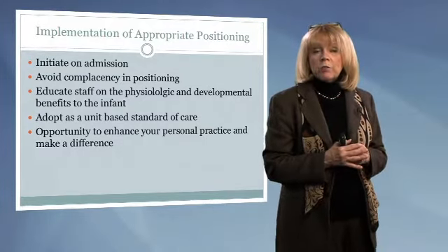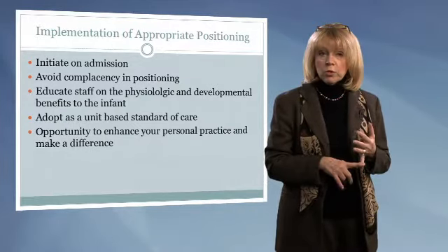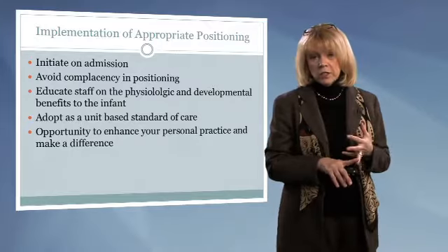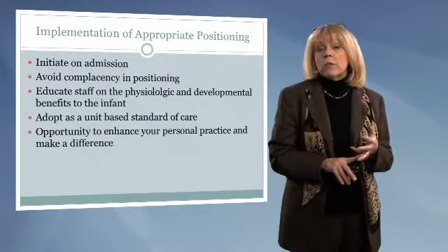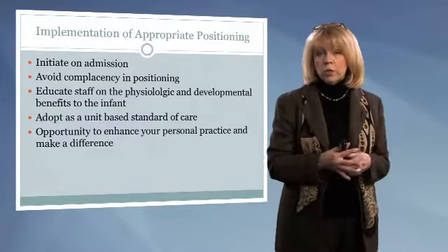When we look at positioning, we need to initiate appropriate positioning when this infant comes to our unit. We need to make sure that we avoid any complacency in positioning — the attitude that we don't have time for it, or that when the infant becomes medically stable, then we'll try to do some more appropriate positioning.